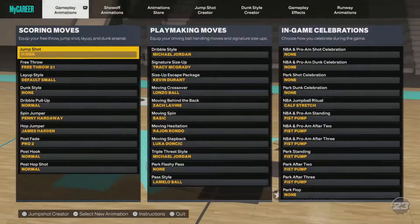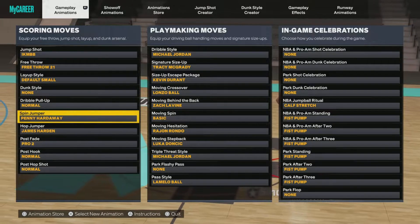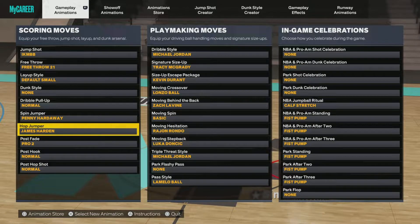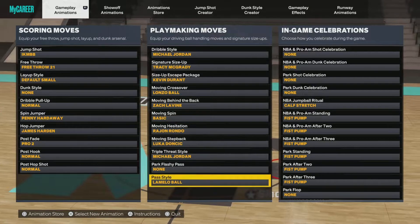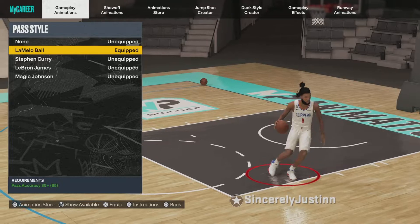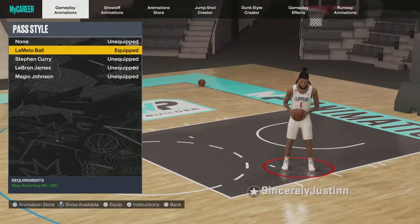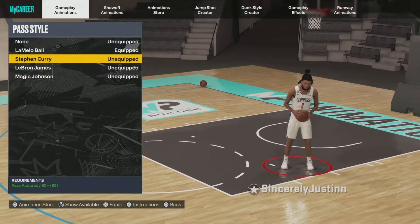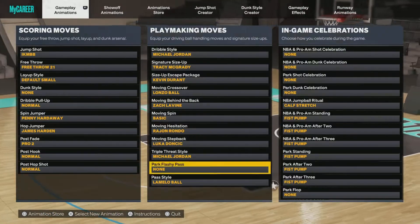I'm gonna show you everything — spin jumper, Penny Hardaway hop jumper, James Harden jumper. Harden could be used in your dribble moves. For the pass style, if you can get the LaMello package, go with that, then Curry, and if you can't get Curry obviously go LeBron.